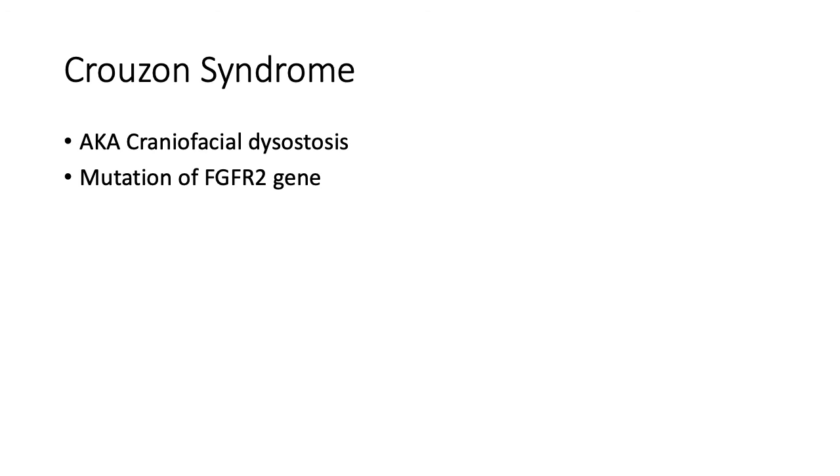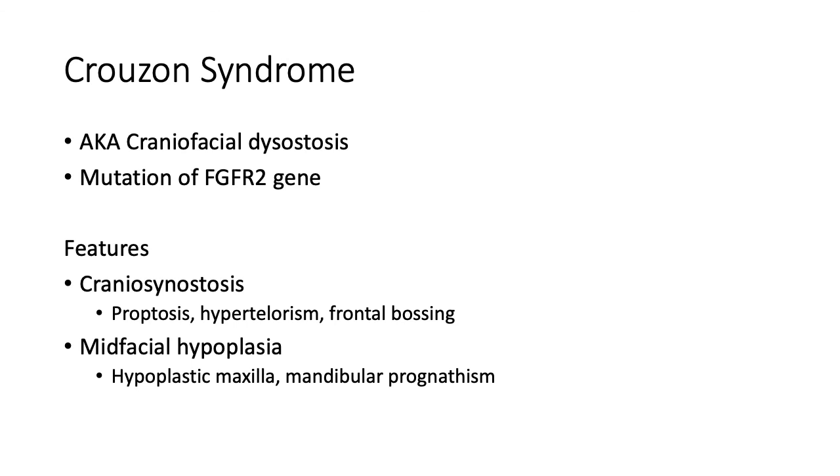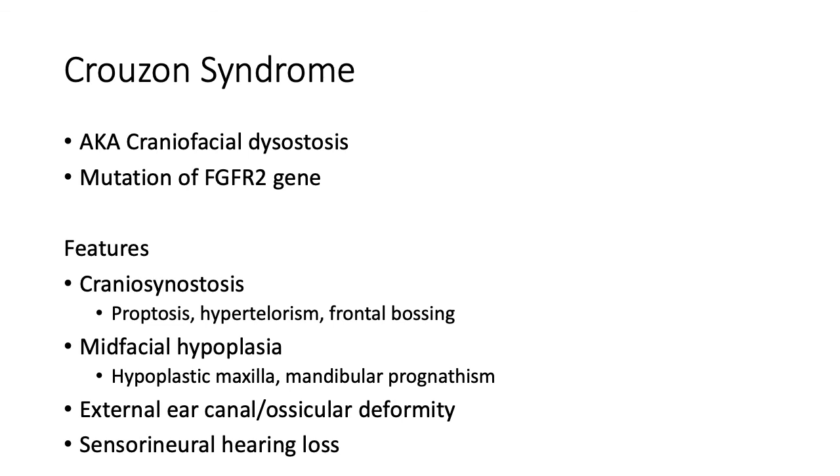The last syndrome we'll discuss is Crouzon syndrome, also known as craniofacial dysostosis. It has the same genetic mutation as Apert syndrome, hence they share many similarities. The difference is that Crouzon syndrome does not affect intelligence, whilst Apert syndrome has varying developmental delay. Additionally, Apert syndrome affects the extremities such as hands and legs, whilst Crouzon syndrome does not. The typical features of Crouzon syndrome include craniosynostosis and mid-facial hypoplasia. Patients mainly suffer with conductive hearing loss due to external or middle ear deformity; however, some patients do suffer from sensorineural hearing loss.